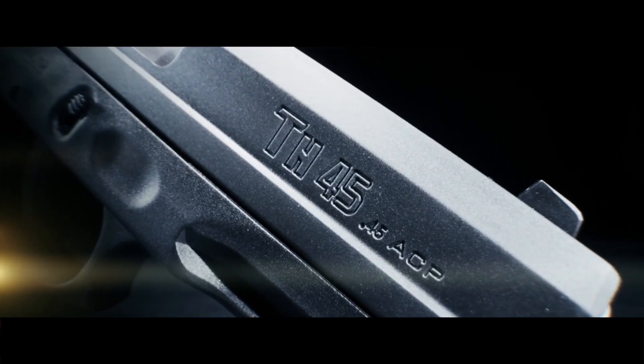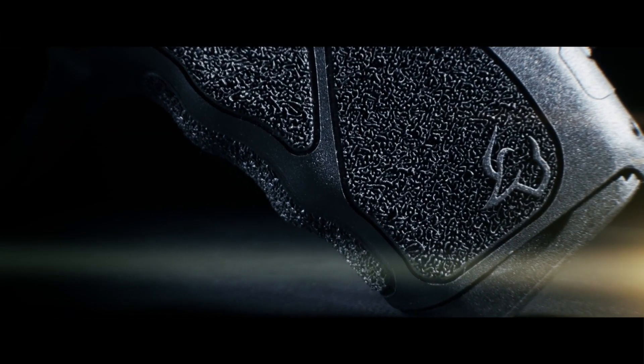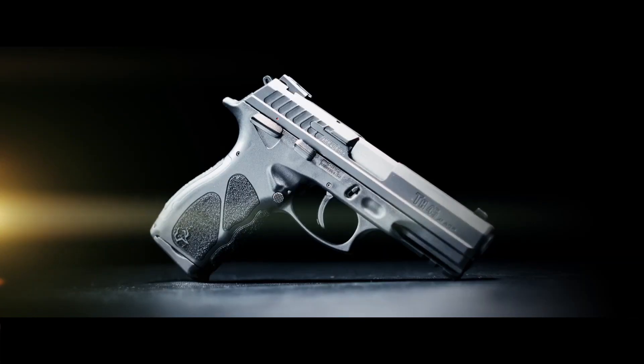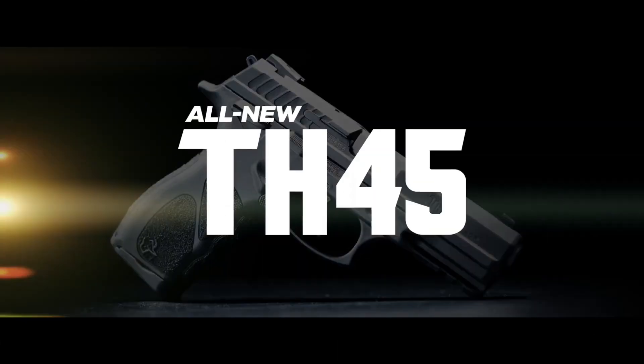Whether for home defense, duty use, or recreational shooting, the Taurus TH45 offers reliability, value, and versatility. Experience the performance and confidence of the Taurus TH45 and elevate your shooting experience to new heights.